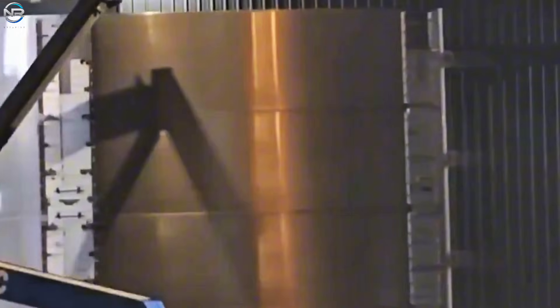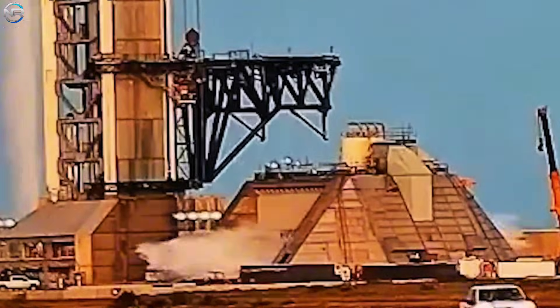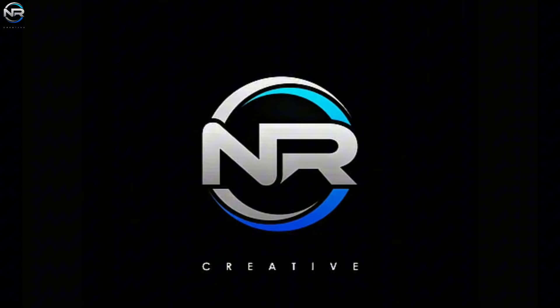Progress continues. SpaceX is exhilarating production of the B-19 assembly with plans to complete it in the coming weeks, and the path to the 12th flight is becoming increasingly clear. Activity at the launch site is also continuing as teams address any outstanding tasks. SpaceX has set new benchmarks in launch frequency and booster reusability, further cementing its dominance in orbital operations. Let's discuss all of this in today's episode of NR Studio.